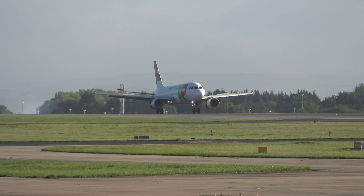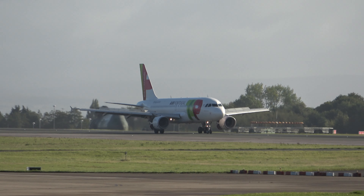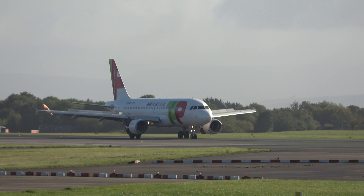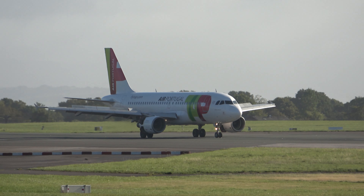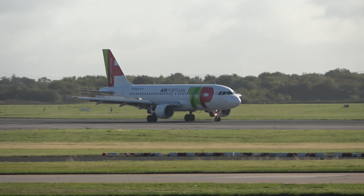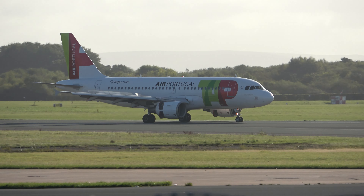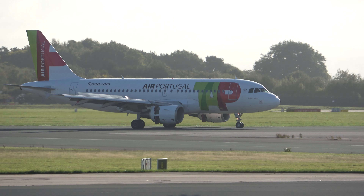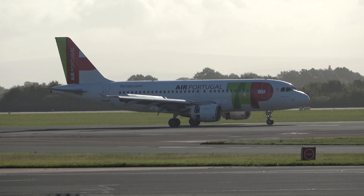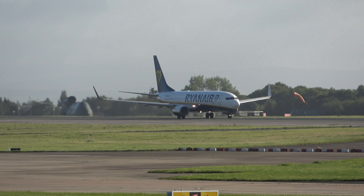Just saw the Gulf Air Dreamliner there preparing for departure. And now we've got Portugal. Very quiet. A little Ryanair is taking off here.